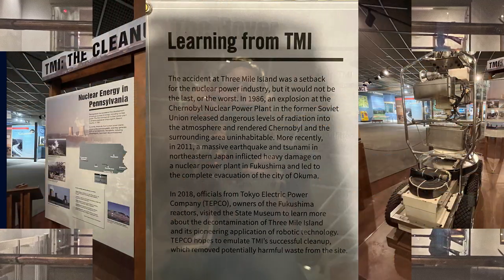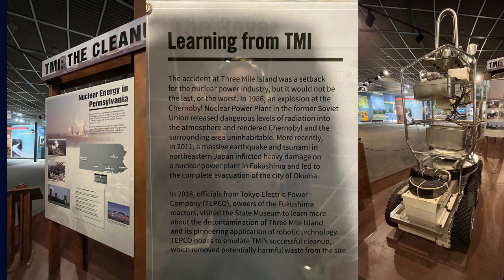They had this part about Three Mile Island, and many of you would be familiar with that. The accident at Three Mile Island was a setback for the nuclear power industry, but it would not be the last or the worst. Three Mile Island was located right there in Harrisburg.